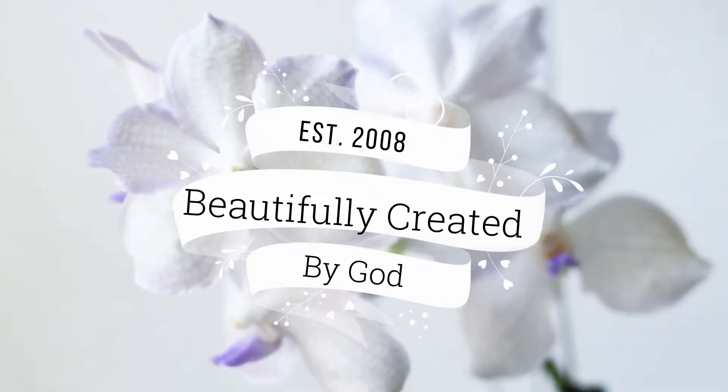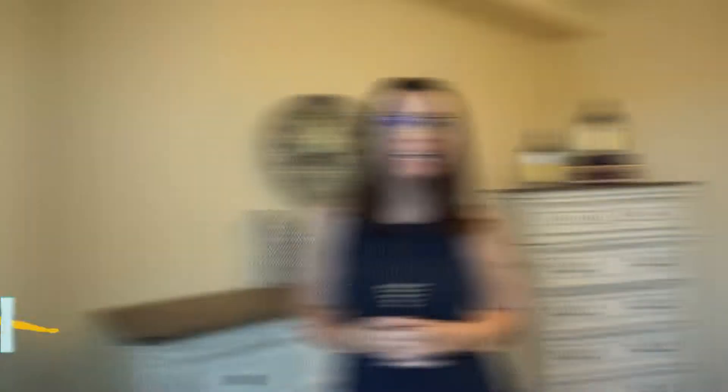I'm decorating our master bedroom. Today I'm going to be redecorating my master bedroom.